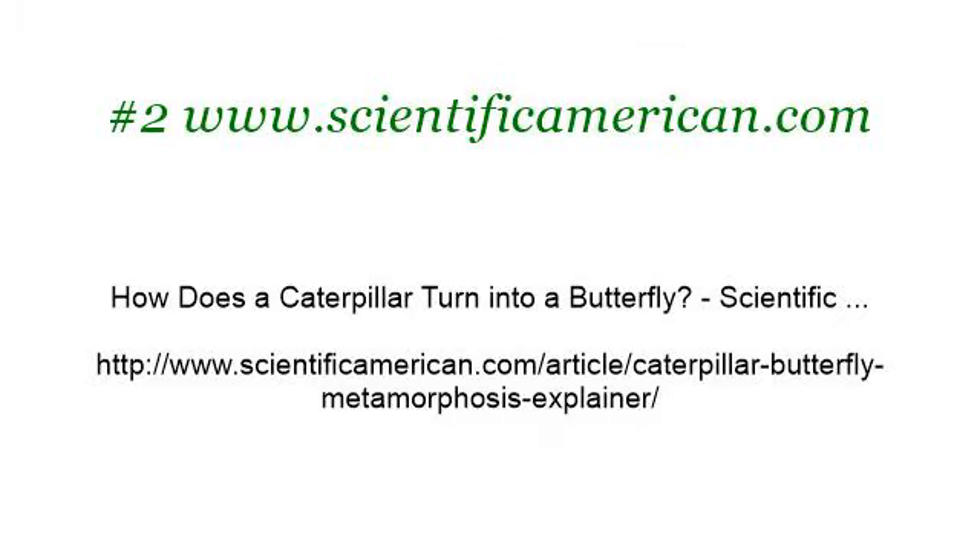Last but not least, try our third-ranked site www.youtube.com, the web page 'Monarch Caterpillar Turning Into a Cocoon' on YouTube. Here's the link.